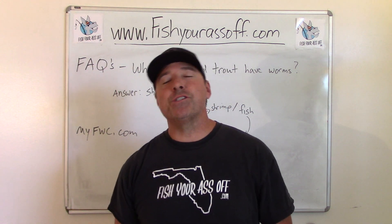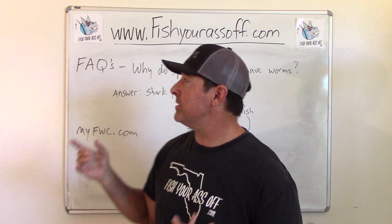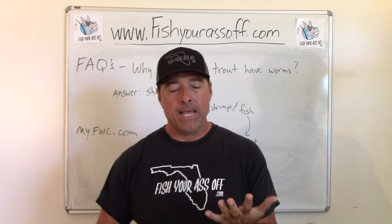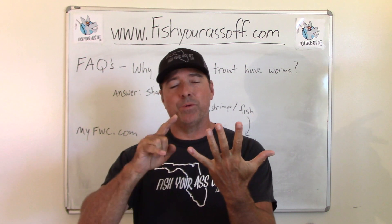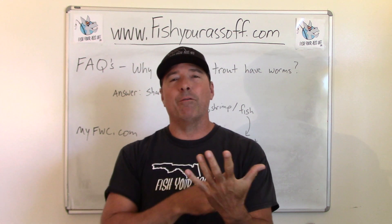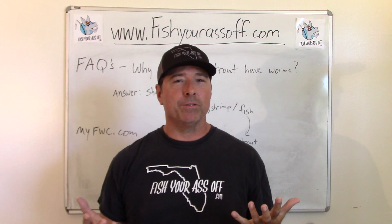Hey, it's Mike over at FishYourAssOff.com and today I'm answering another one of those frequently asked questions about my five favorite fish that I like to catch, which are flounder, speckled trout, tarpon, snook, and redfish. The question I'm going to answer today is about speckled trout.